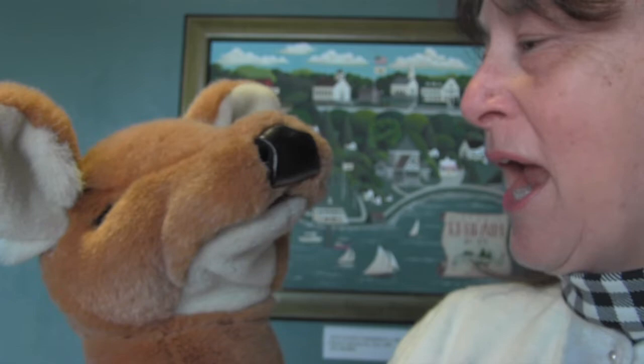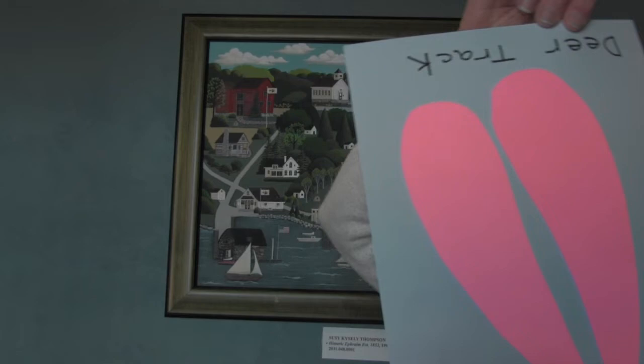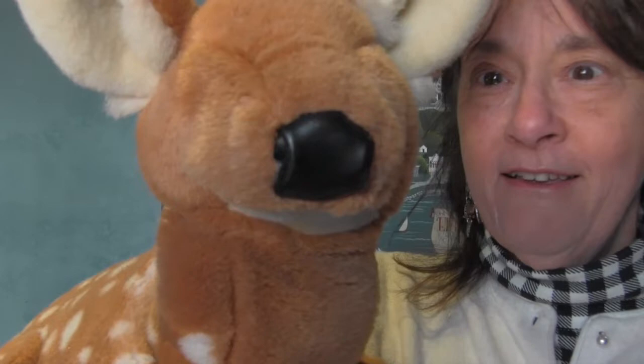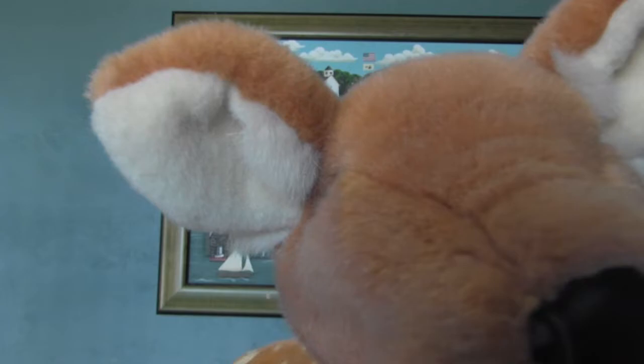Do you know that some people think a deer track looks a little bit like a heart if you look at it a certain way? Deer are important animals in Door County. We love seeing deer — we love seeing your graceful mom, a doe, a deer, a female deer, and we love seeing your dad, a buck, a male buck. We love seeing them, and we especially love seeing tracks in winter.